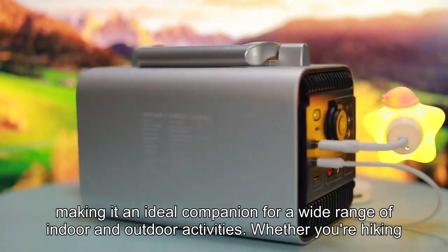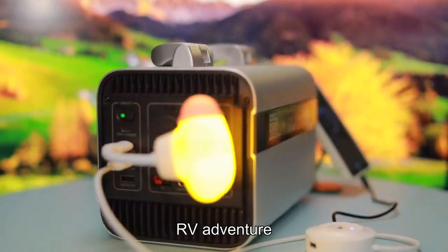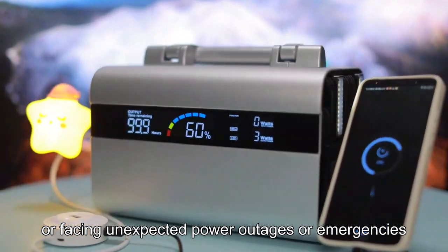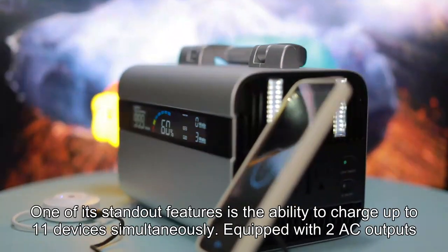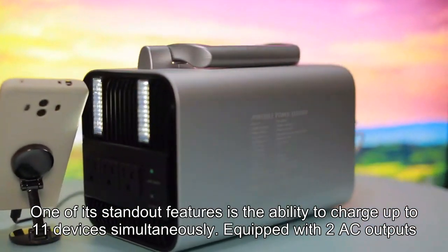Whether you are hiking, camping, embarking on a road trip, RV adventure, outdoor work, photography, or facing unexpected power outages or emergencies, one of its standout features is the ability to charge up to 11 devices simultaneously.